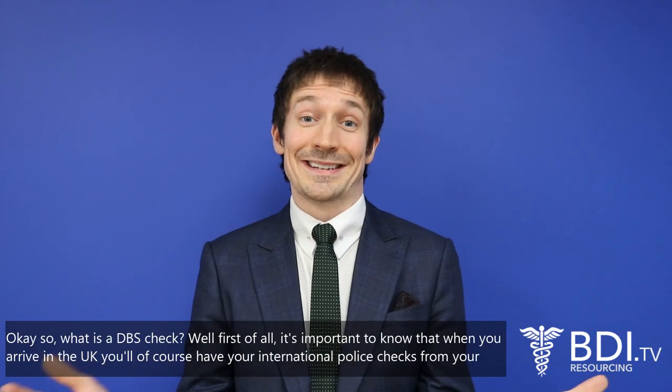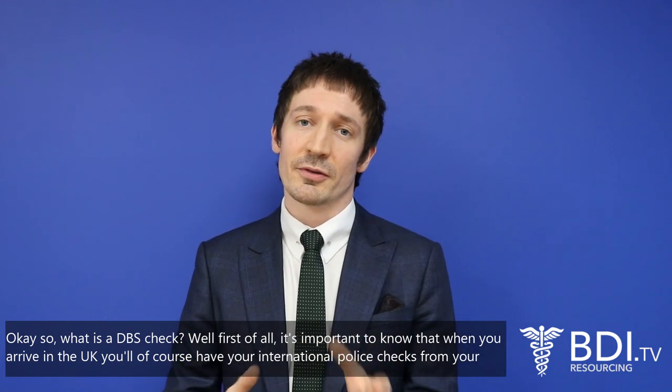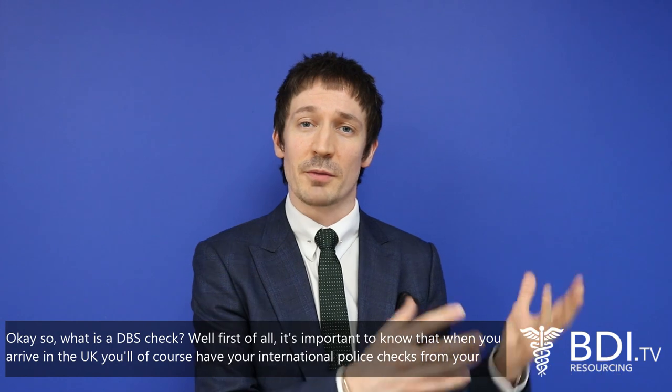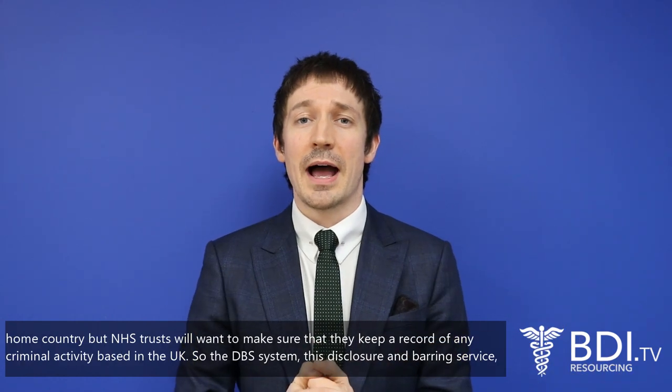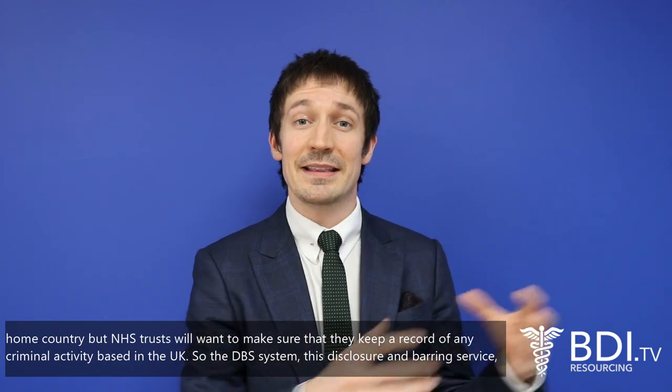So what is a DBS check? It's important to know that when you arrive in the UK you'll of course have your international police checks from your home country, but NHS trusts will want to make sure that they keep a record of any criminal activity based in the UK.